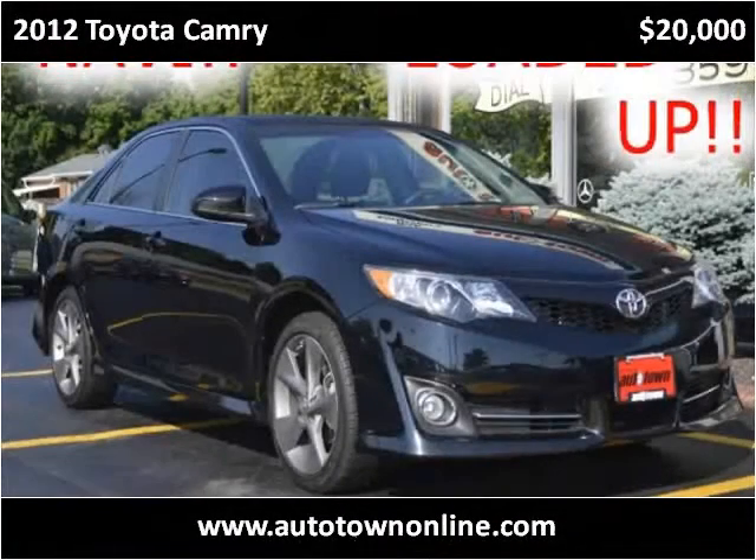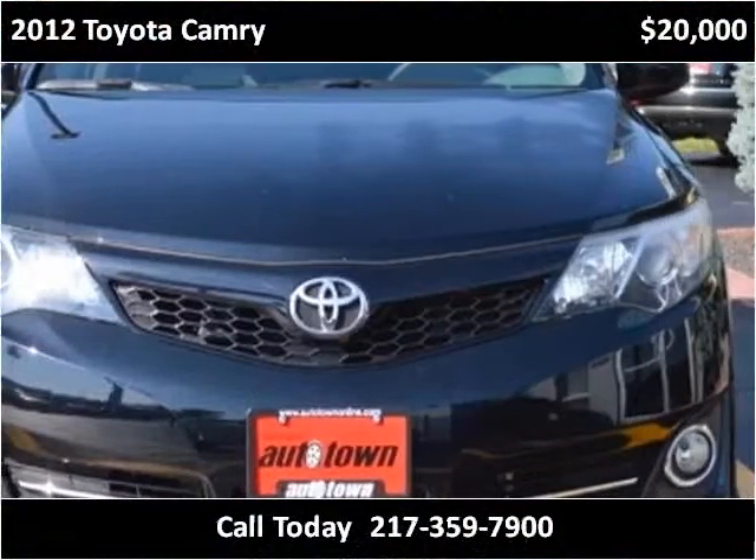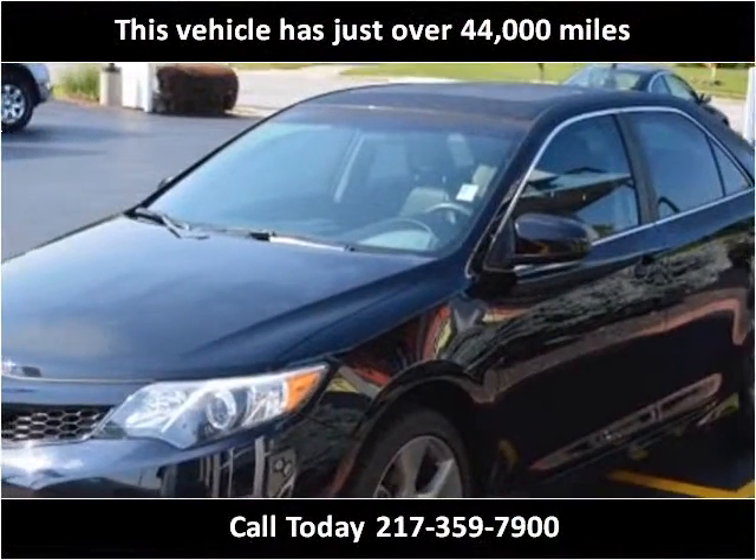This 2012 Toyota Camry is available from Bob Simpsons Autotown. This vehicle has just over 44,000 miles.